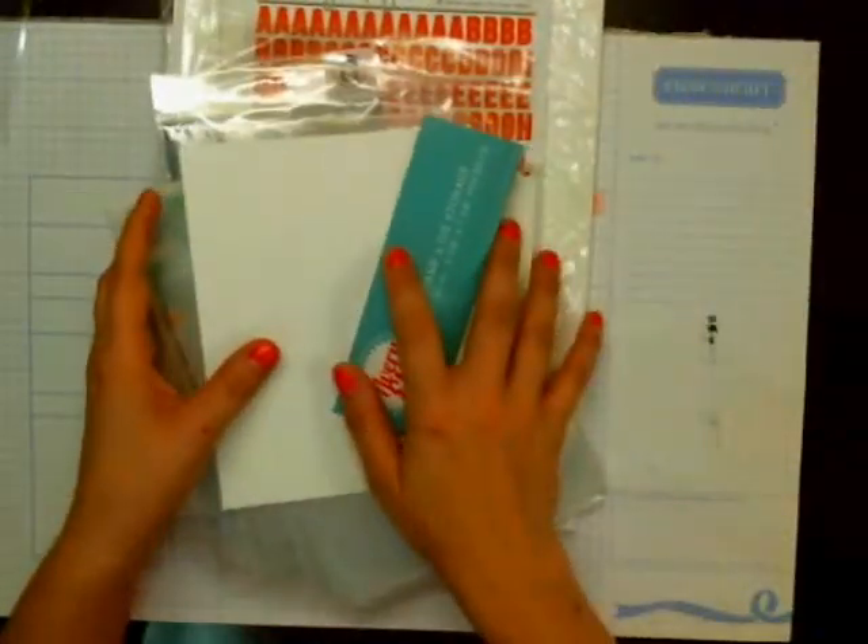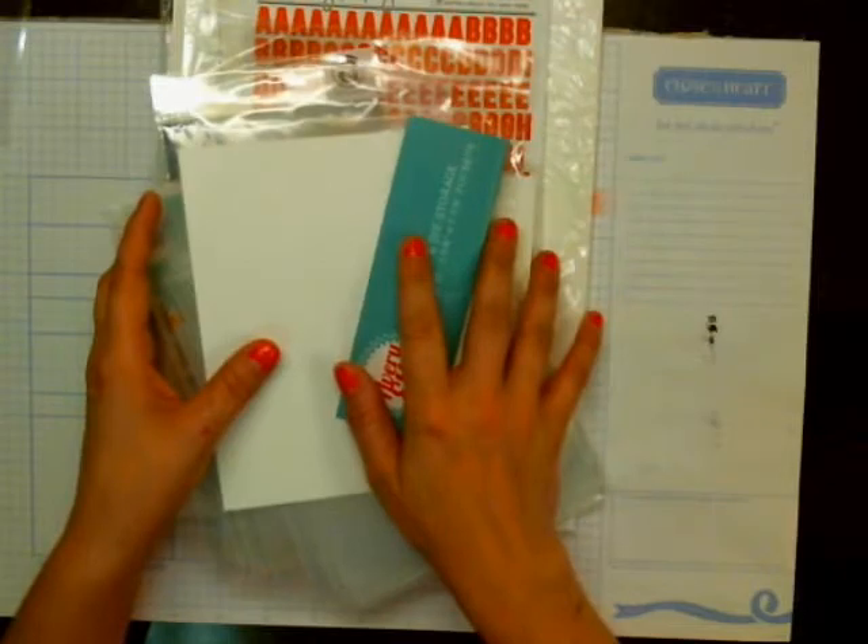So that's what I got from Simon Says Stamp, but no card kit. I'm going to have to send them an email and find out what's up with that, because I was really expecting a card kit. So darn.